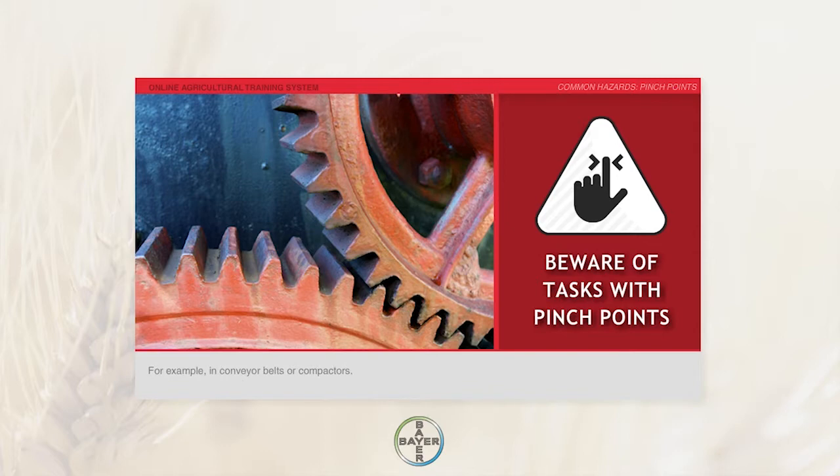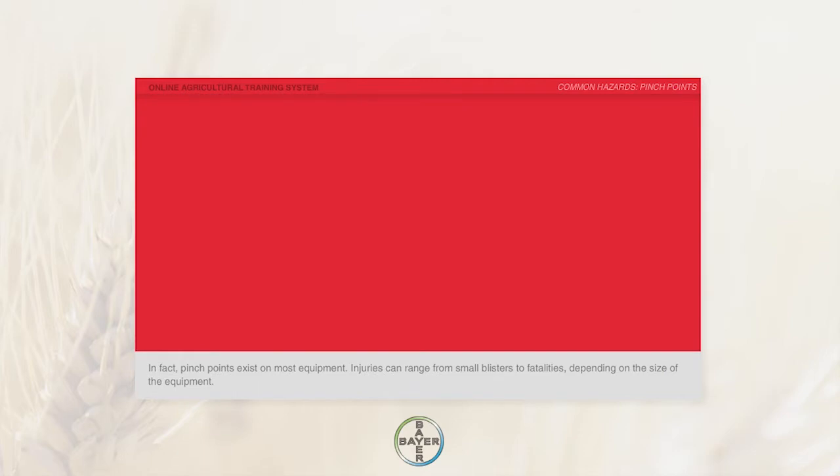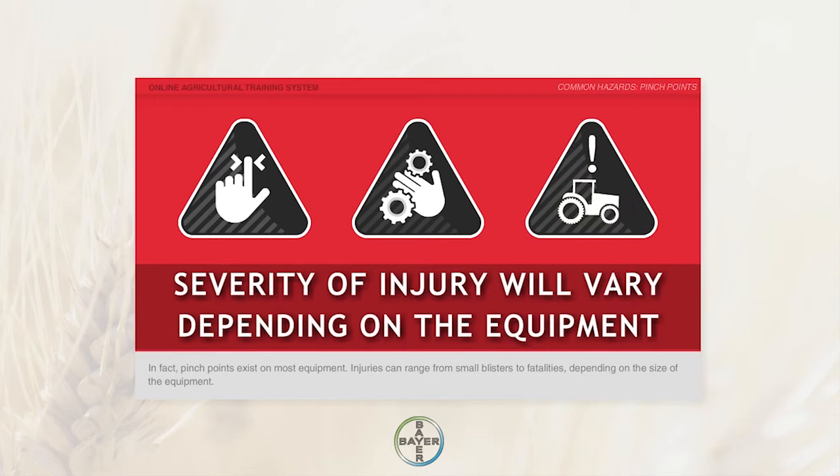For example, in conveyor belts or compactors. In fact, pinch points exist on most equipment. Injuries can range from small blisters to fatalities, depending on the size of the equipment.